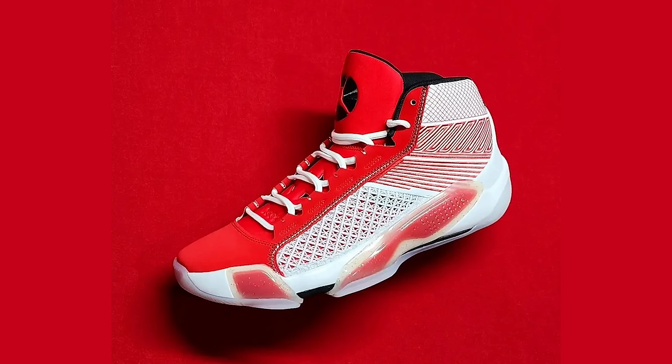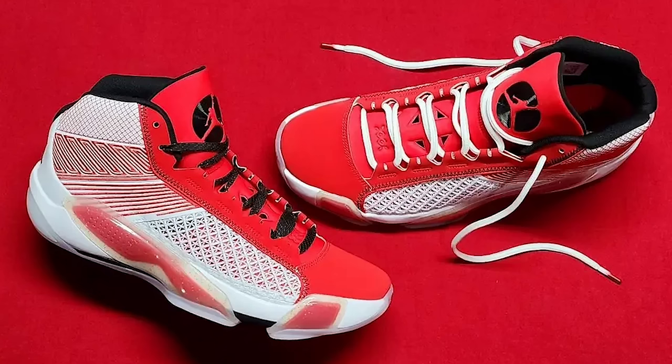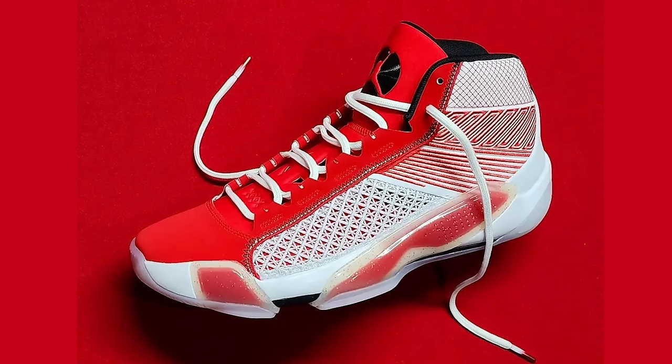Next up, the Air Jordan 38 University Red. You got the red on the front and white on the back. I keep struggling with that shoe. I don't like that mesh on the edge on the side — it looks kind of weird. I like the lace holes and everything, but the red is too bright, almost like pink. I don't know what it looks like in person.